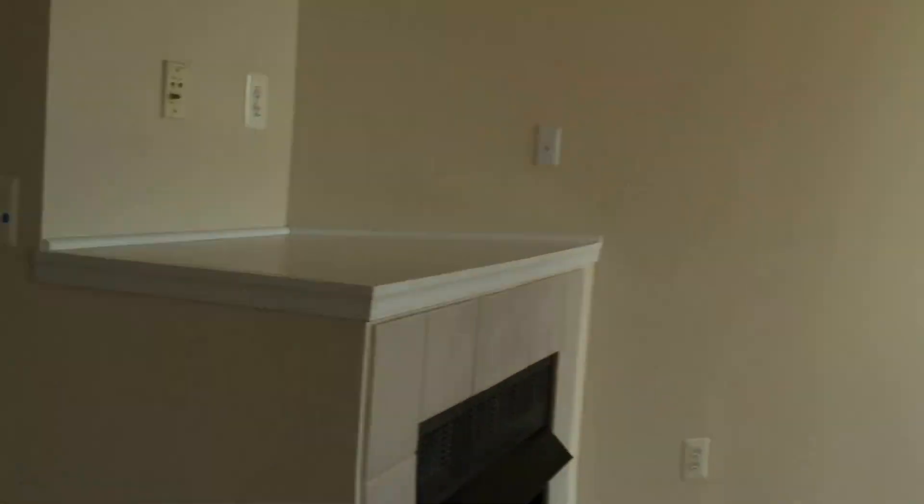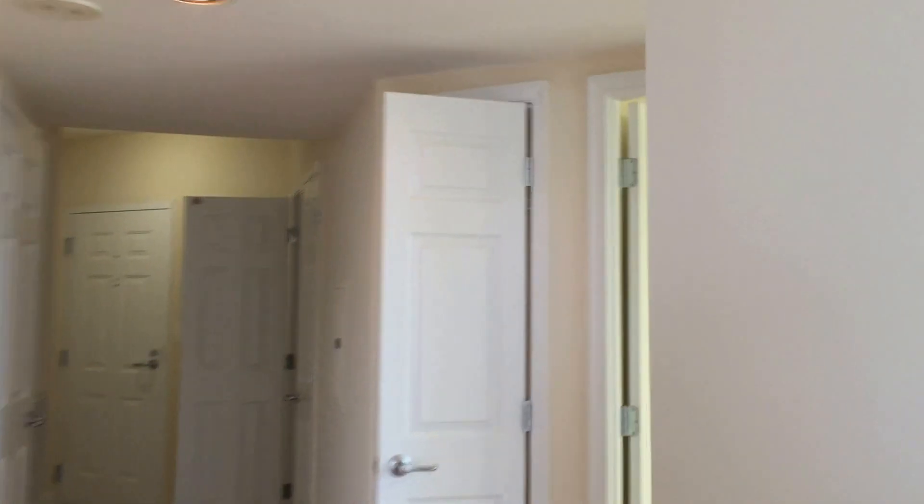Let's go ahead on over to the master. But first, we'll go ahead and take a look at the washer and dryer right here, right in front of the master bedroom.